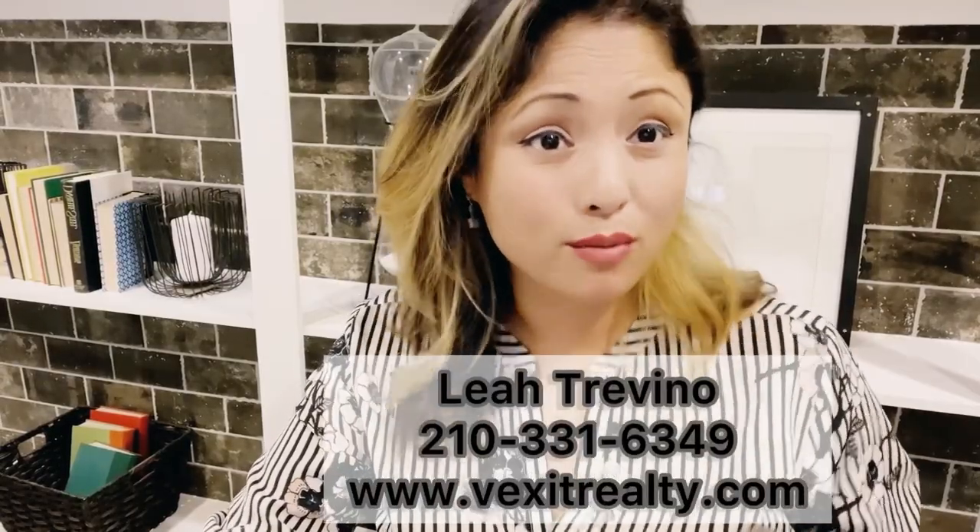Alright guys, so that's a wrap for this one. Let me know if you're interested or if you're out home shopping and interested in seeing more model homes like this one. My information is going to be listed down below — just give me a call or go to my website. Have a great day.